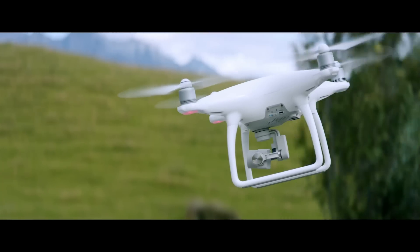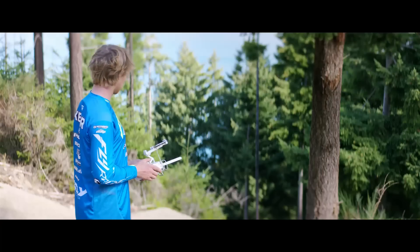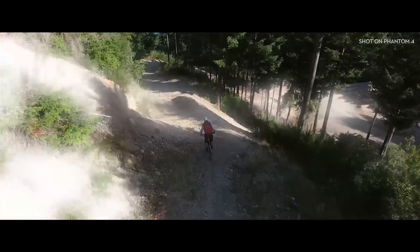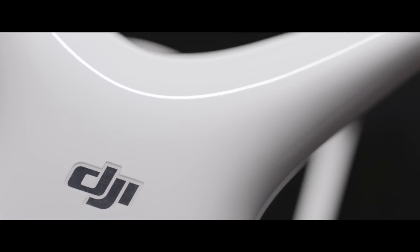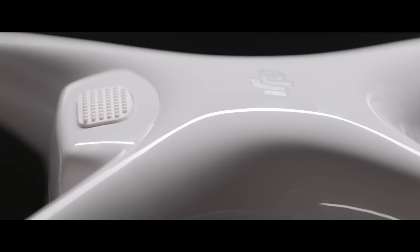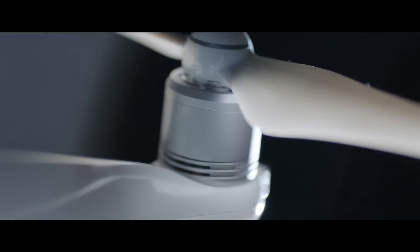Now all you have to do is direct it where to go. Let's take a closer look at this thing — it's a total redesign. Polished shell, invented composite core underbelly, engineered for strength and weight. Sleek, refined, elegant — but there's tremendous strength in that elegance.